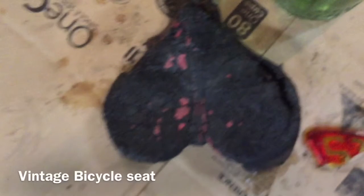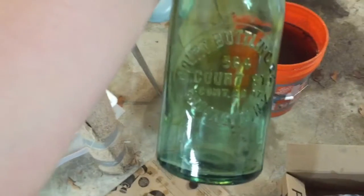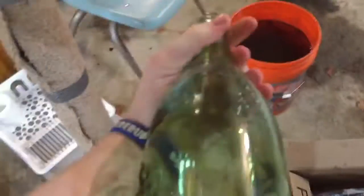And now for the best find of the day — actually, there's also this bicycle seat. For the best find of the day — we'll see you soon.